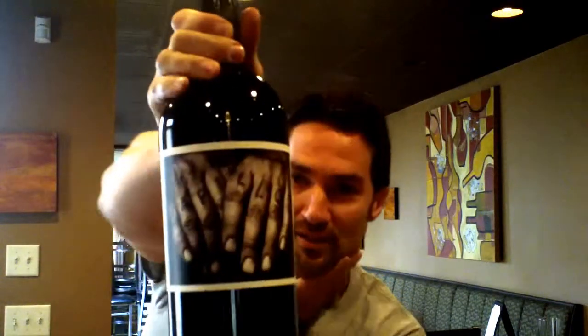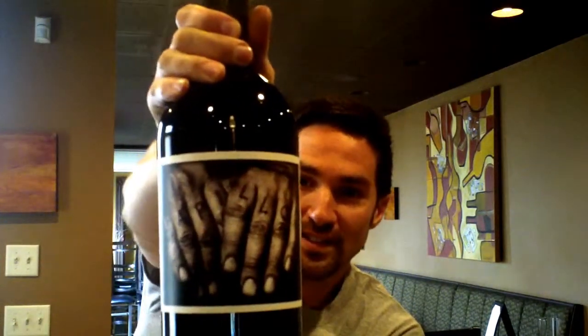Hello and welcome to another edition of the Wind Down Video Blogs. I'm your host Ben Franco. Today we have a super special treat and a super big bottle — this bottle is ginormous, it's still only 1.5 liters but it's just huge.